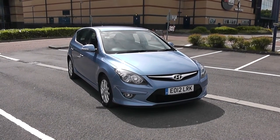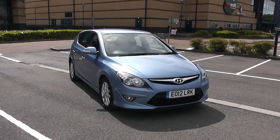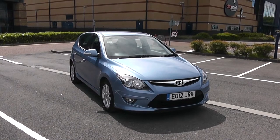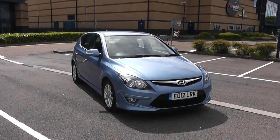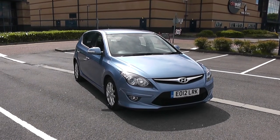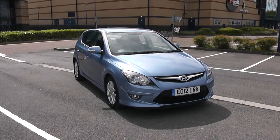Welcome to Wessex Garages in Newport. Today we have for you the Hyundai i30 1.4 litre Comfort. This vehicle is in blue and it's a petrol manual. I'm going to be giving you a tour of this vehicle today, but for more information or further specifications, don't hesitate to go online at www.wessexgarages.com and type the number plate into the search bar.